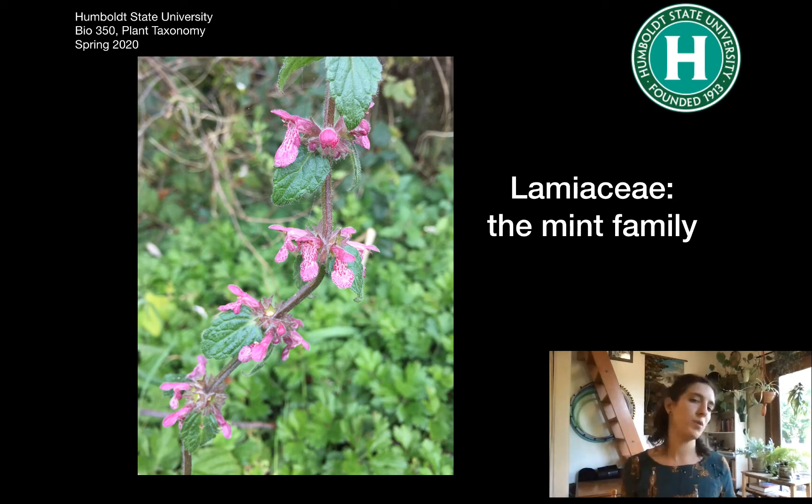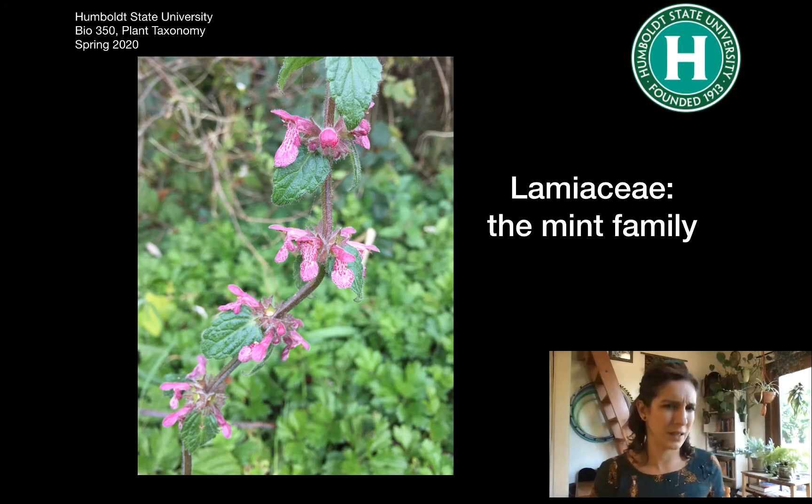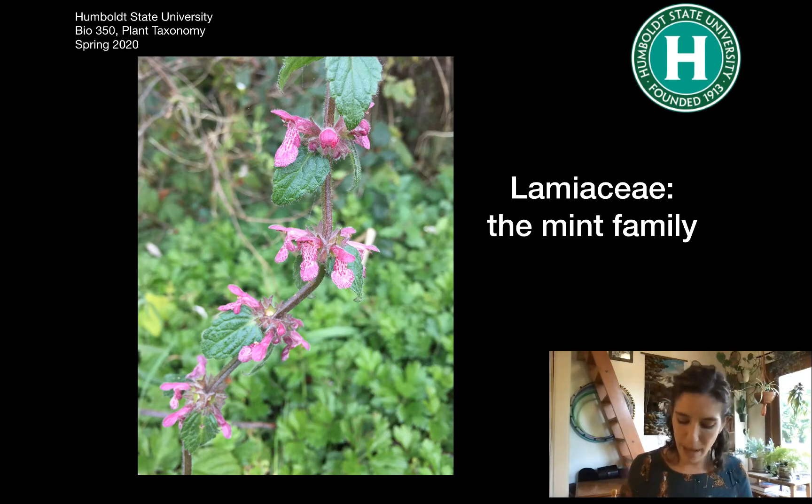When you think mint, you probably think of something that smells pretty good — if you like that smell, that is. But they don't always smell good in this family. This is something I tend to call stinky steakies. It's also known as hedge nettle. It smells really bad, but it does smell.